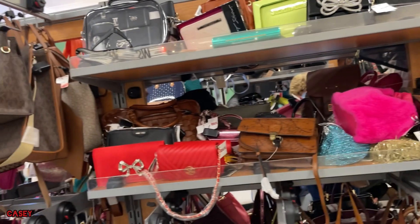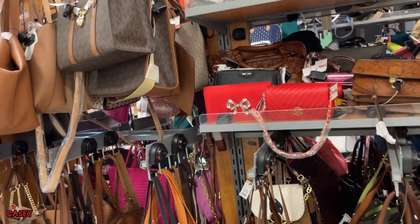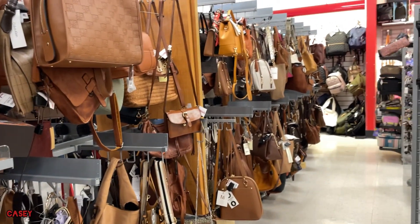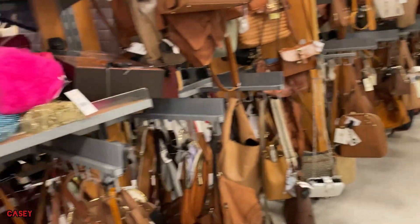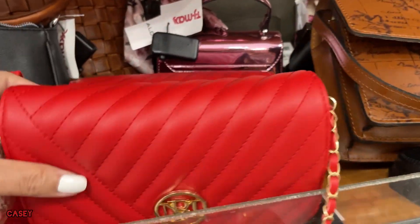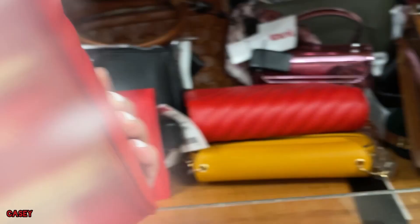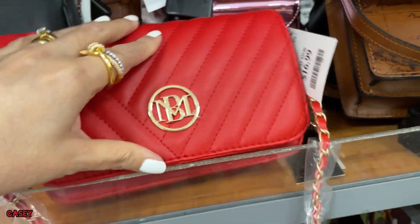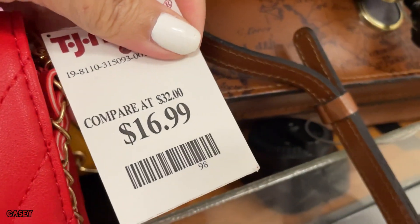TJ Maxx — bags and purses. Some of those wallets. This one's so cute. I'm in the market for a red one for a party now. $60.99.